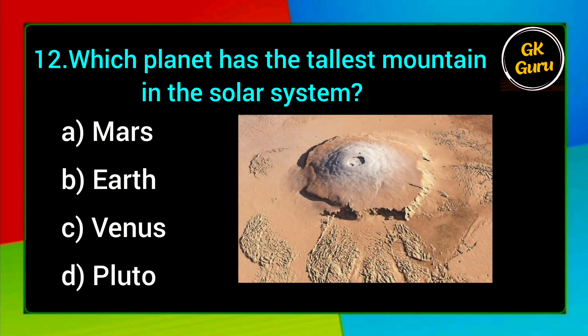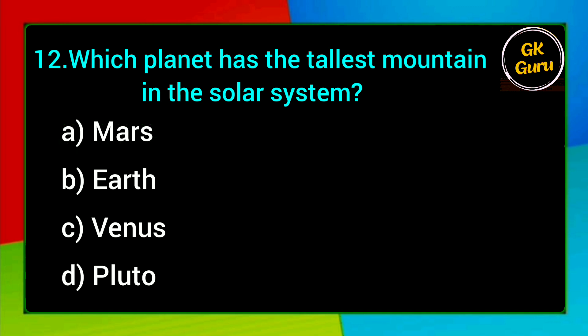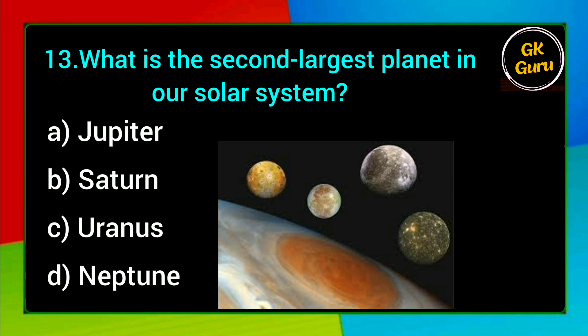Which planet has the tallest mountain in the solar system? A. Mars, B. Earth, C. Venus, D. Pluto. Answer: A. Mars.